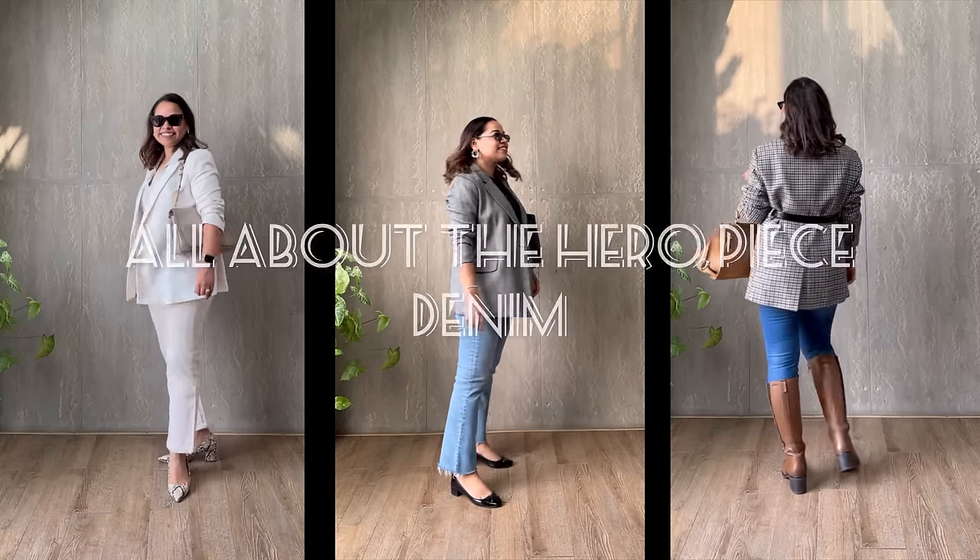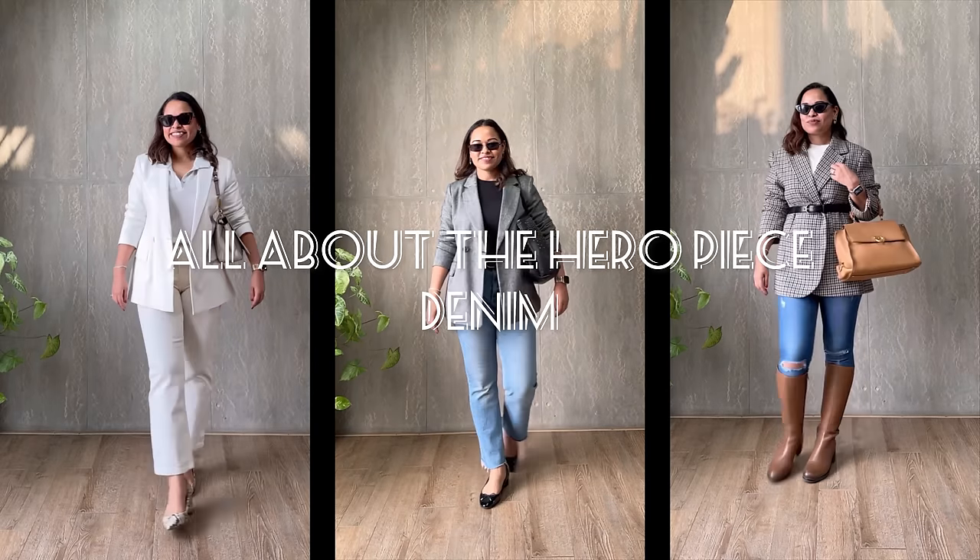Hello and welcome back to A Million Bucks Style. If you're new here, my name is Manmeet Patia and I post styling videos as well as hauls to inspire you and help you look like a million bucks without spending a million bucks. Today's video is a very simple one — it's all about jeans.